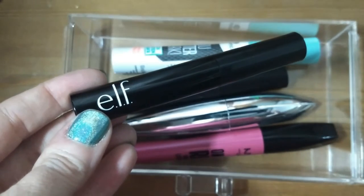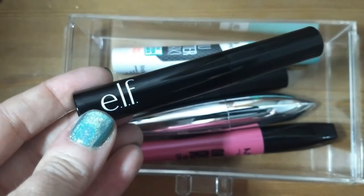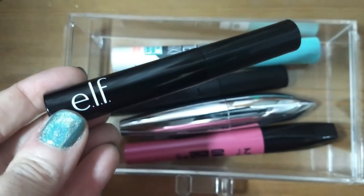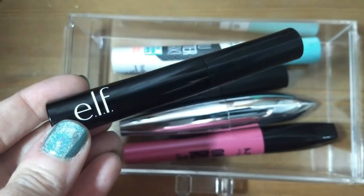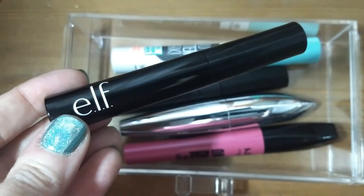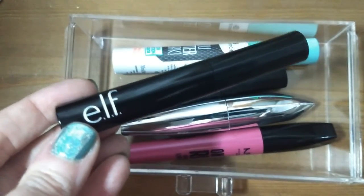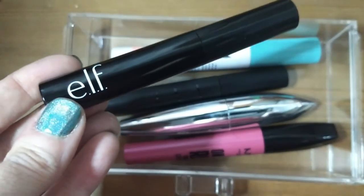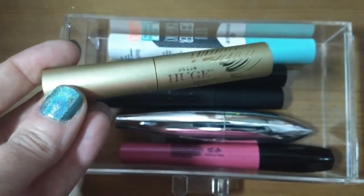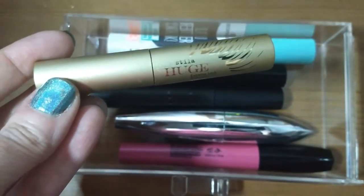Another recent purchase is an ELF mascara. I heard Sarah Rose talk about an ELF mascara that she compared to the Bobbi Brown Mad Lash — which I want to try but find it hard to spend money on high-end mascaras. She said the ELF was almost the same. I was in Walmart with the baby and she was getting fussy, so I grabbed a mascara — turns out this isn't the exact one she mentioned, but I'm going to try it anyway.